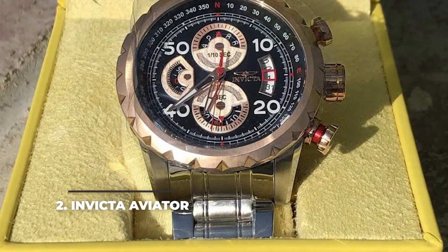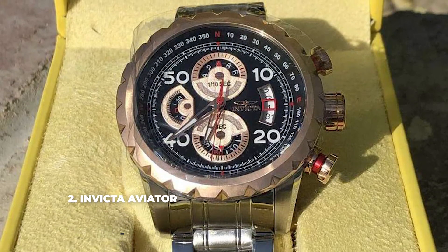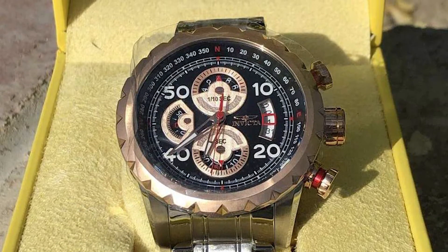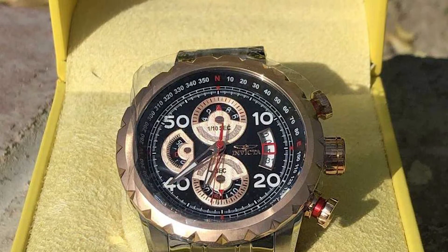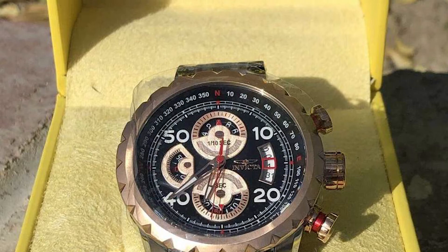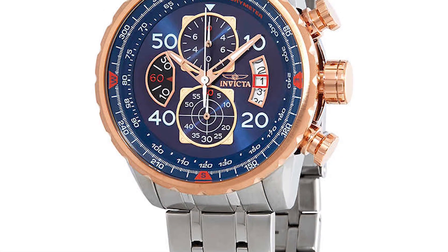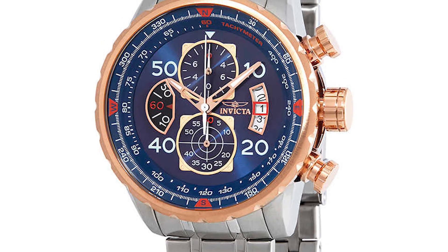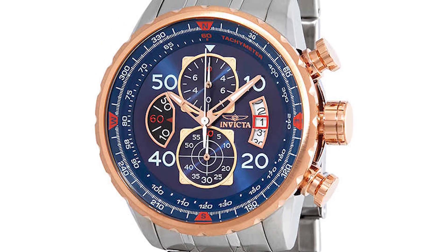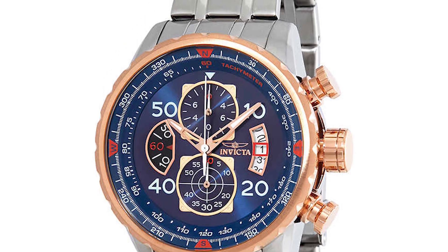Number 2: Invicta Aviator. Modern-looking and powered by a Japanese quartz movement, the Invicta Aviator brings several interesting features at a cost below $100. It's a chronograph with three sub-dials, large push buttons above and below the middle-placed crown, a tachymeter scale around the bezel, and a compass ring just outside it. The glass is mineral crystal, but the water resistance rating goes down to 100 meters, which is nice considering the very low price.